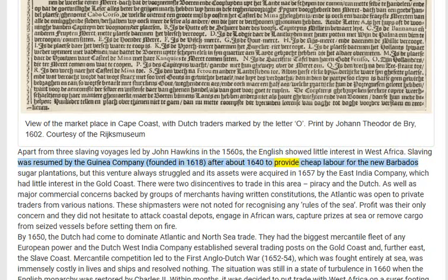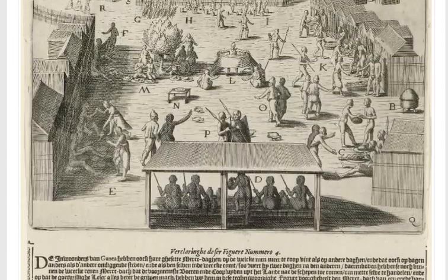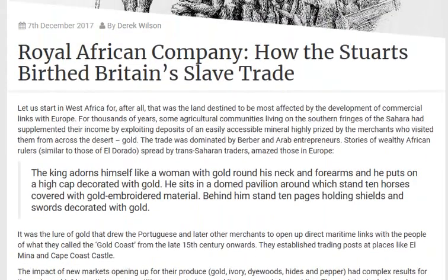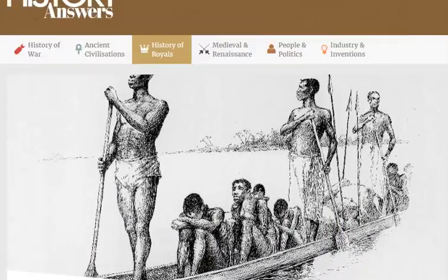After about 1640, the Guinea Company sought to provide cheap labor for the new Barbados sugar plantations, but this venture always struggled, and its assets were acquired in 1657 by the East India Company, which had little interest in the Gold Coast.